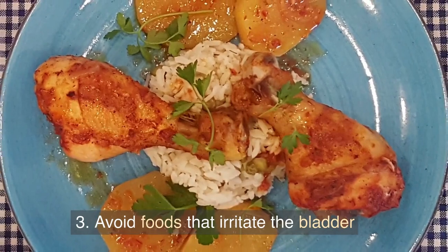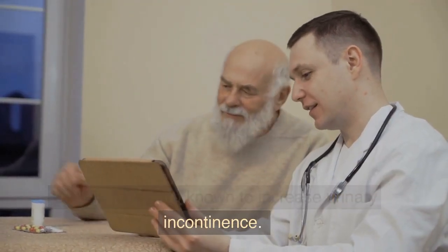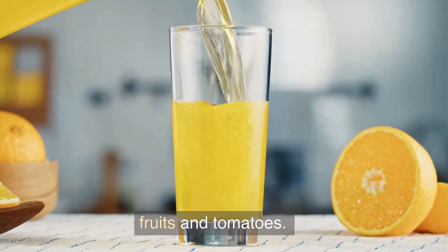3. Avoid foods that irritate the bladder. Certain foods are known to increase urinary incontinence. These foods include chocolate, caffeinated foods and beverages, and spicy or acidic foods such as citrus fruits and tomatoes.